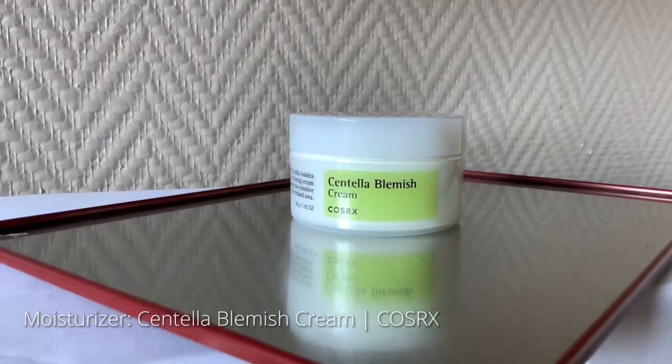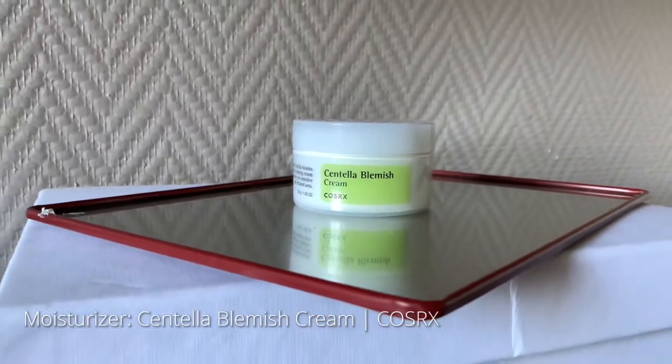And finally, I use the Centella Blemish Cream from COSRX. The zinc oxide and centella extract in the cream help normalize the sebum production by calming down problematic areas and clearing the pores. This prevents further breakouts and loss of moisture.